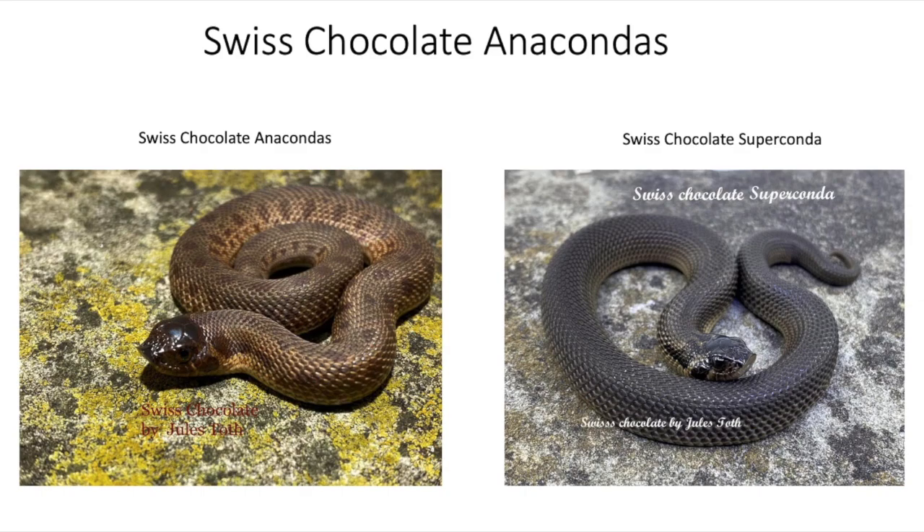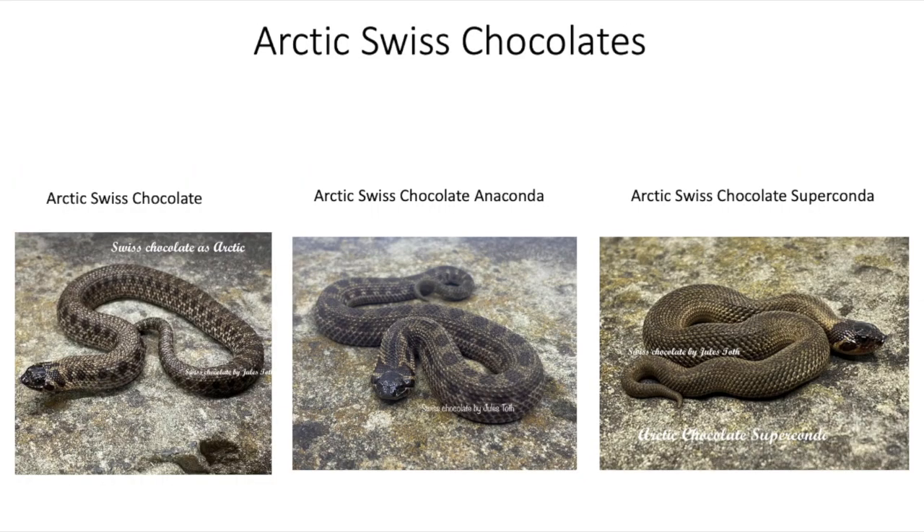As you can see in this picture, on the left-hand side we have the Swiss Chocolate Anaconda. The Anaconda gene just reduces the pattern, and then the Super Conda form completely removes the pattern. When we combine the Arctic gene, we have the Arctic Swiss Chocolate, Arctic Swiss Chocolate Anaconda, and the Arctic Swiss Chocolate Super Conda. The Arctic gene basically lightens the background and makes the saddle stand out more, but with the dark Swiss Chocolate gene you really can't see the dark outline too much in the saddles.